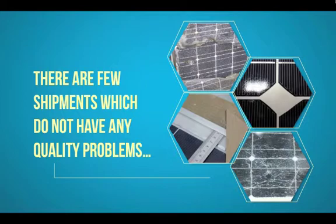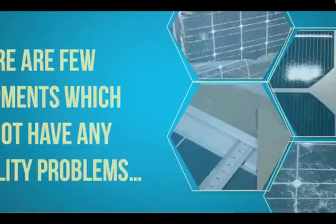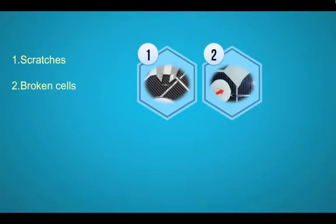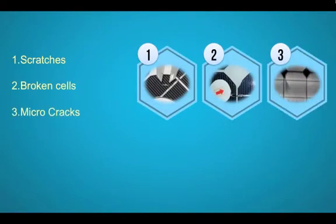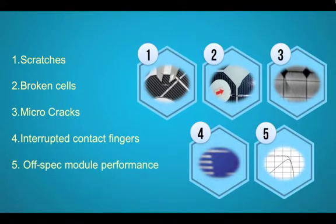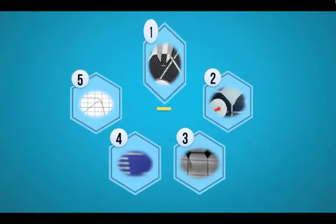During this first part of the presentation we'll have a closer look at 5 defects: scratches on solar panels, broken cells, micro-cracks, interrupted contact fingers, and off-spec module performance. Let's get started with the first defect — scratches on PV modules.